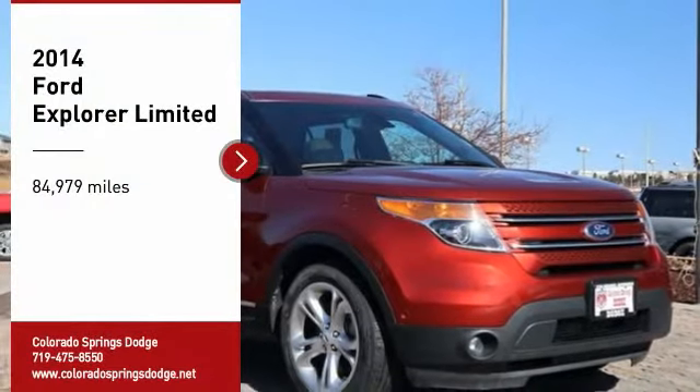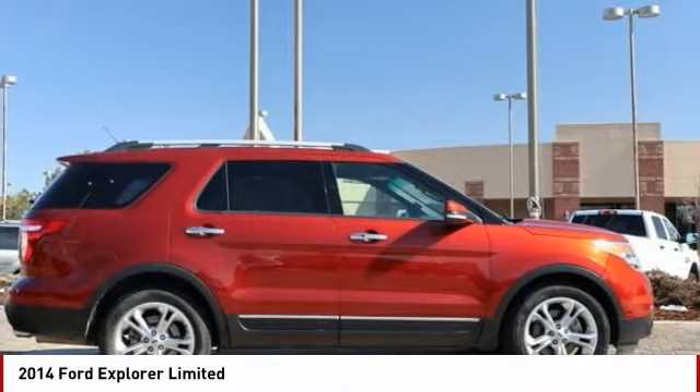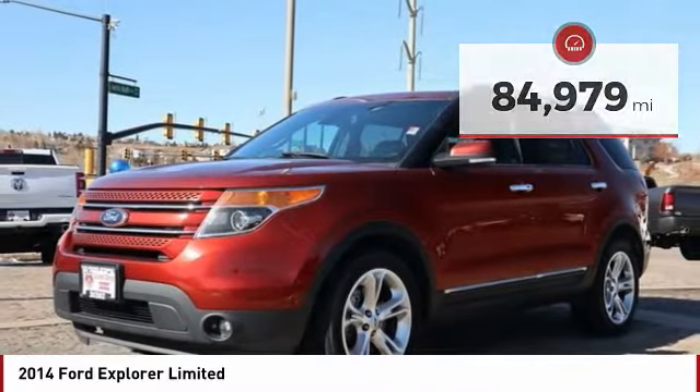You are going to love the 2014 Explorer. You've got a lot of capabilities to call on in a Ford Explorer. Don't underestimate your choices. This vehicle has less than 85,000 miles. Here are some of this vehicle's great options.